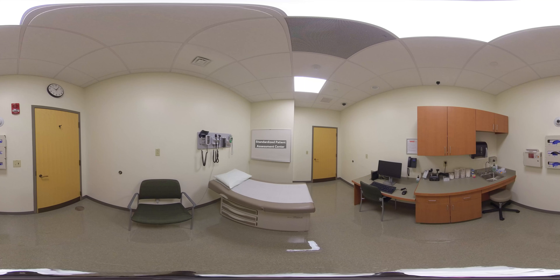As you enter the Center for Medicine, Nursing, and Health Sciences, you head to the left side of the building to find the Standardized Patient Assessment Center. This space has 16 exam rooms and one large demonstration room, which simulates outpatient clinical offices and provides a realistic environment using standardized patients to help you hone your clinical skills.